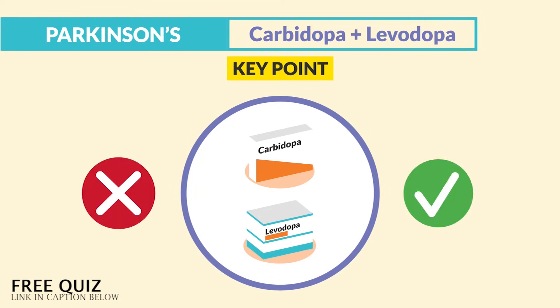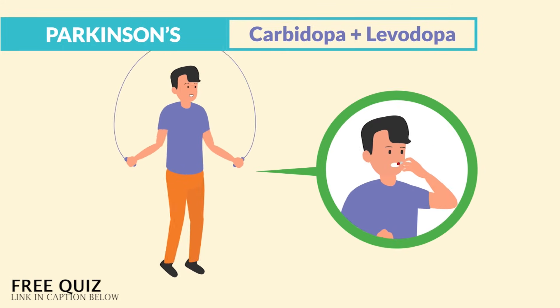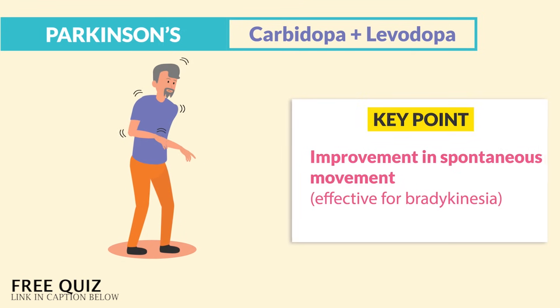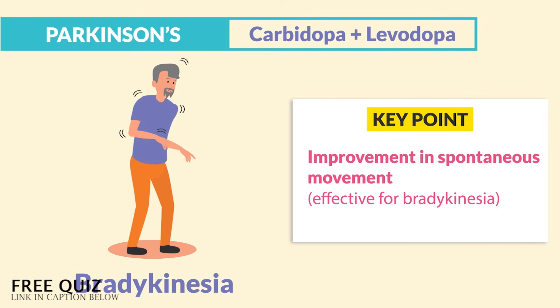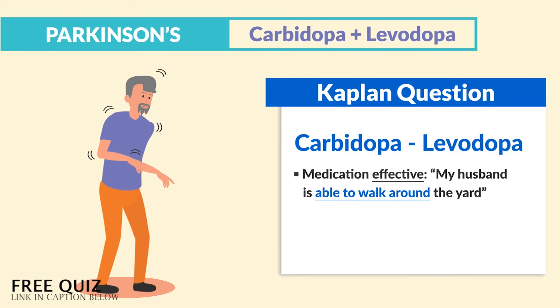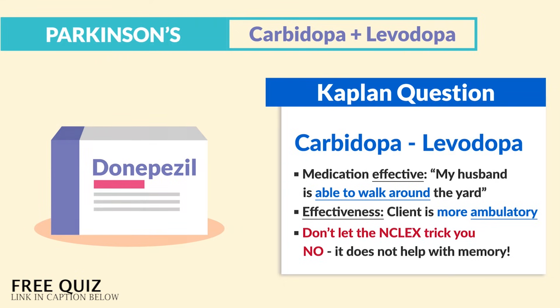How do you evaluate medication effectiveness? Just think: if you can jump rope, then you got enough dope. The keyword is improvement in spontaneous movement, which indicates effectiveness for bradykinesia. Kaplan mentioned that carbidopa and levodopa is effective when a family member says, 'My husband can walk around the yard,' or when the client is more ambulatory. Don't let the NCLEX trick you — this medication does not help with memory; that's donepezil for Alzheimer's patients.